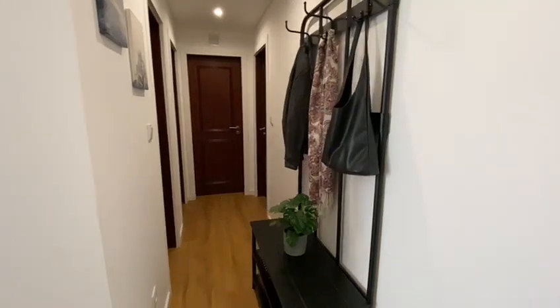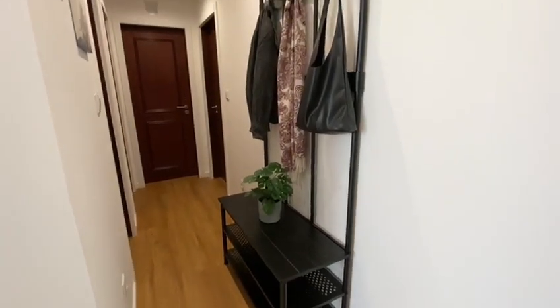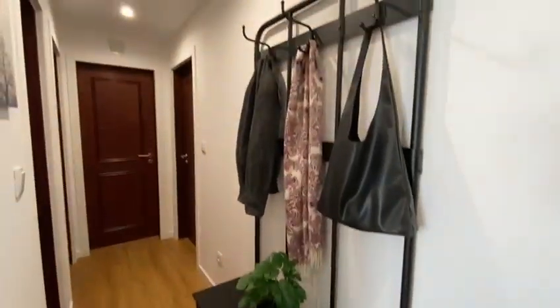So, let's go! Here you have the hallway. Right here we have one piece of furniture where you can put your shoes and also bags and clothes. This is pretty nice.